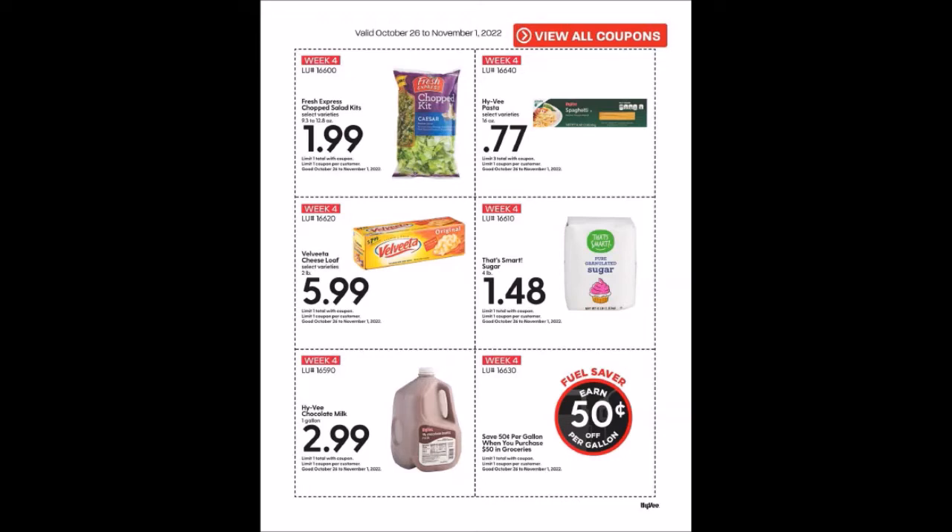We have Hy-Vee Pasta, 16 ounce selection for 77 cents — remember, lasagna noodles are usually not included — and this one is a limit of three, which is a good stock-up price. We have Velveeta Cheese Loaf, two pound for $5.99, limit of one.